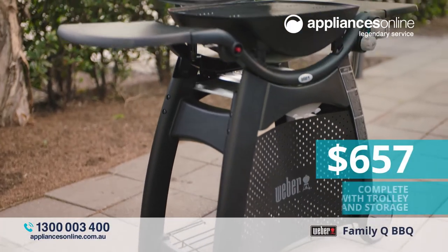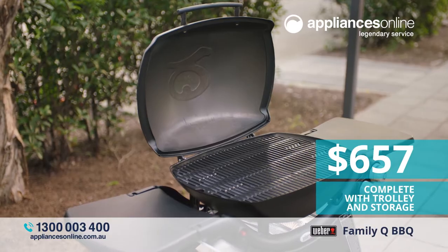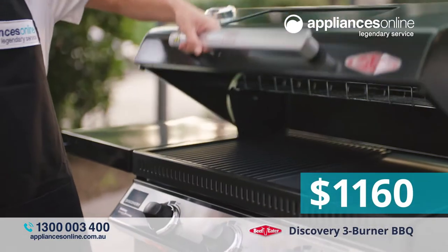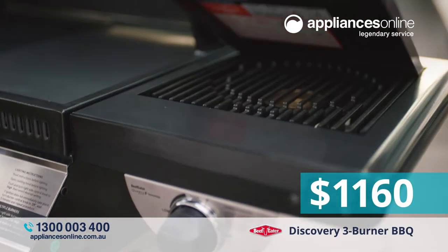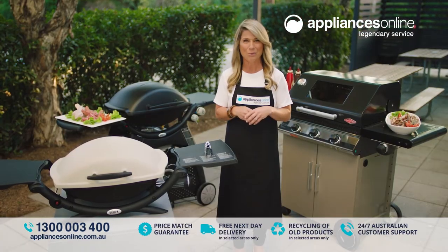Or the Weber Family Q, featuring patented Weber Q burners, just $657. And the Beefeater Discovery 3 burner, complete with a side burner, just $1160. For a huge range of barbecues and more with free next day delivery, visit appliancesonline.com.au now.